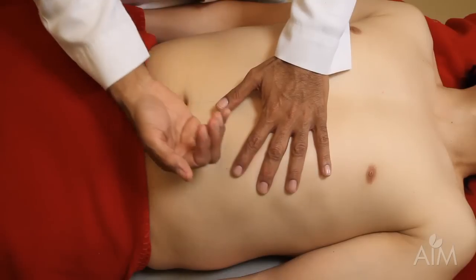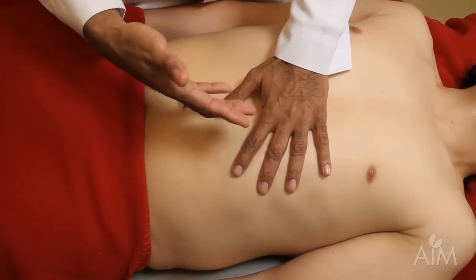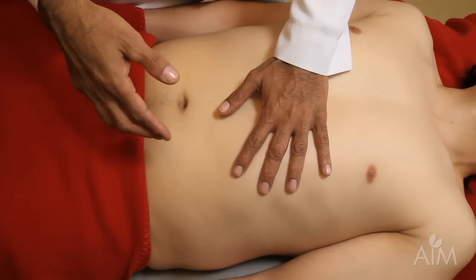If, when the patient takes a deep breath, that tympanitic note changes to dull, that suggests the spleen might be enlarged. In this case, it does change. That is called Castelli's sign. It should just prompt you to look more carefully for splenic enlargement.